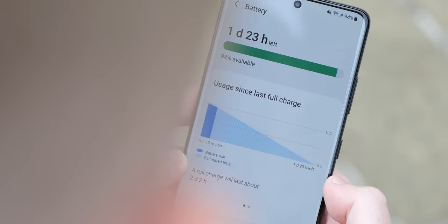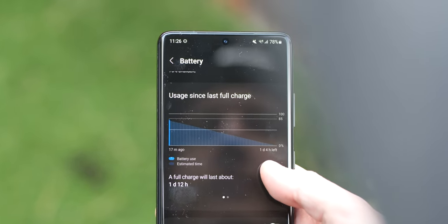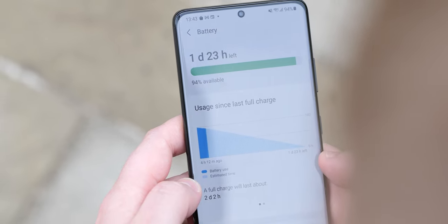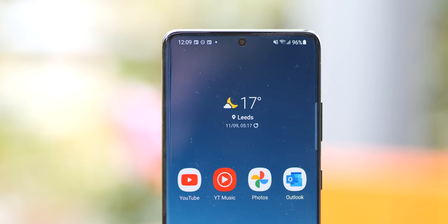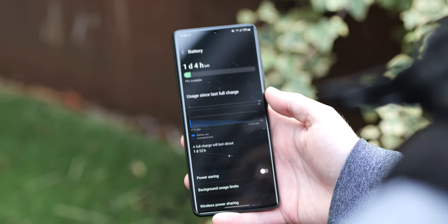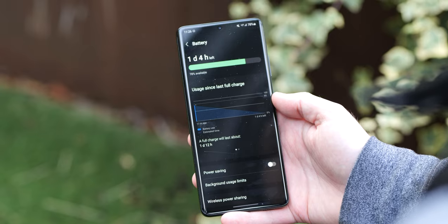One unfortunate aspect of the S21 Ultra, at least in my experience, has been battery life. Is it bad? No. Is it excellent? Not quite. Getting a full day of calling, texting, maps, and gaming might be tough. Most days I'm looking for the charger. On good days I can't seem to break seven hours of screen-on time, and most days it hovers around four to five hours. Your mileage may vary, but this is where the Exynos model may fall slightly behind the Snapdragon version.